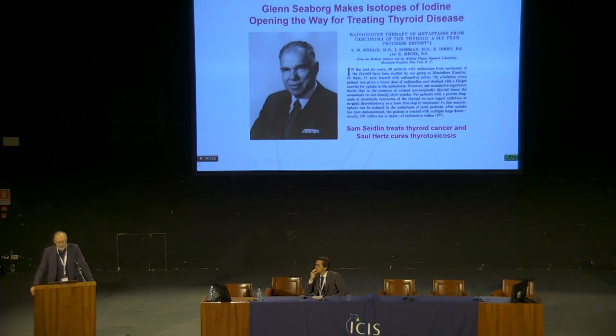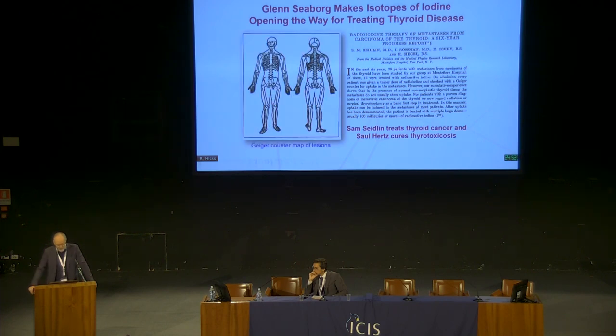Subsequently, Glenn Seaborg started making iodine, and that led to the treatment of thyroid cancer by Sam Seidlin more than 75 years ago and thyrotoxicosis by Saul Hertz. Sam Seidlin used a Geiger-Müller counter to identify lesions and measure the counts in each site of disease over time, working out how much you needed to give to get a therapeutic effect. The idea was: if you can measure it, you can treat it.